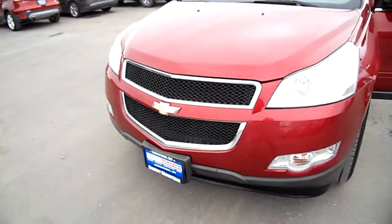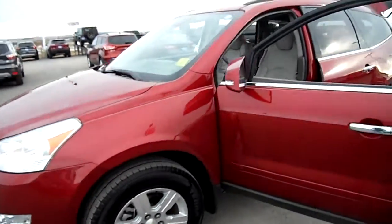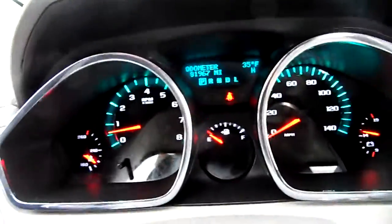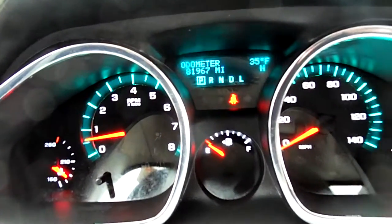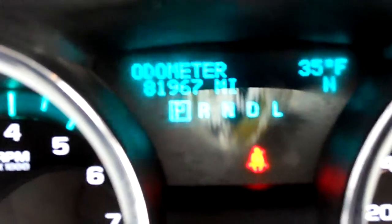I have a Chevy Traverse here, it's burgundy in color, a 2010 with new tires and a leather interior. I think about 81,000 miles on it — you can take a look there. I'll zoom in for you. There we are: 81,900, we'll call it 82,000 miles.